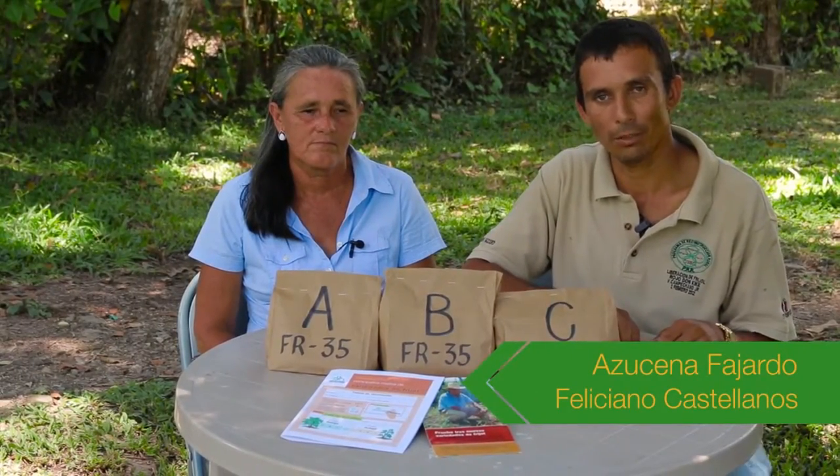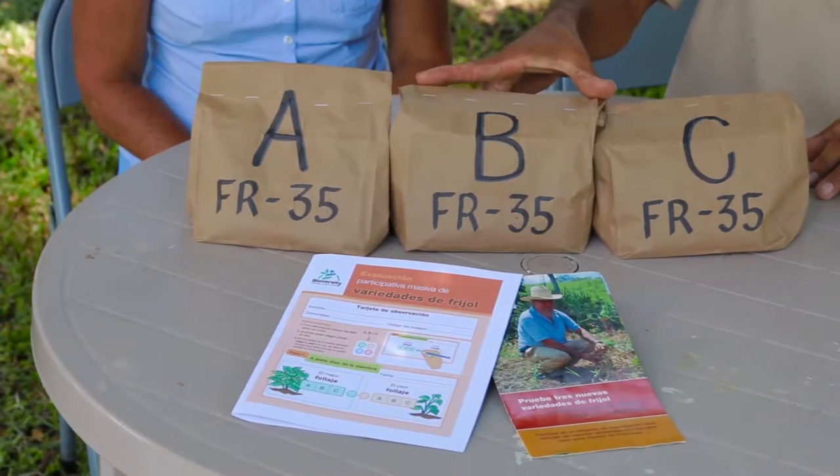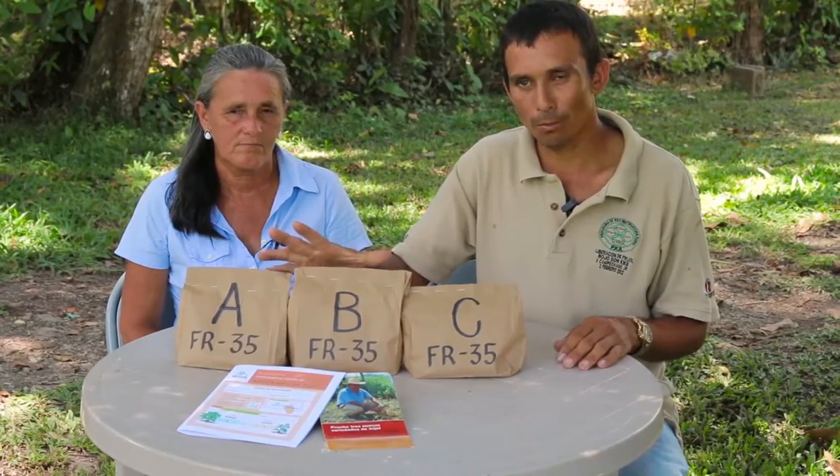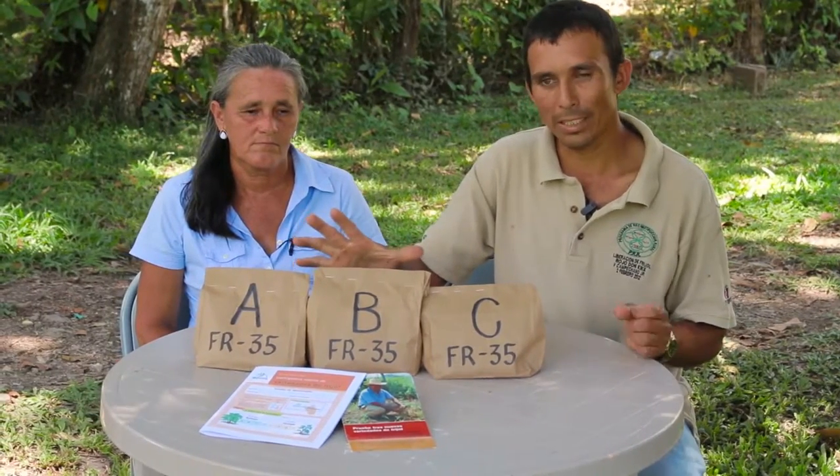Buenas tardes, mi nombre es José Feliciano Castellanos. Vengo a la comunidad del barro para recibir este paquete de ensayos que contiene tres variedades de frijoles, que muchos productores han recibido así como nosotros, unas dos semanas antes de la siembra.